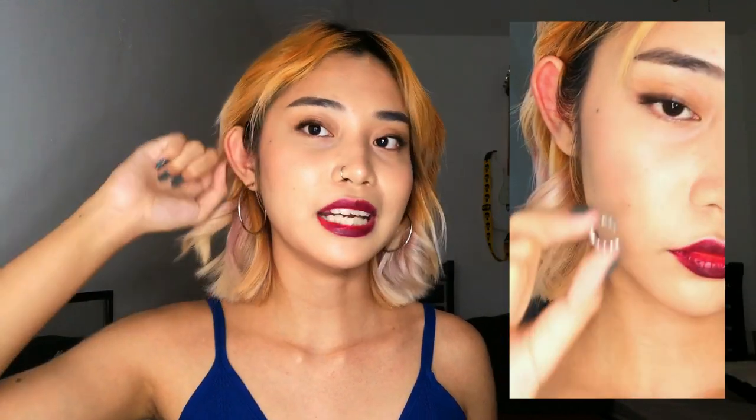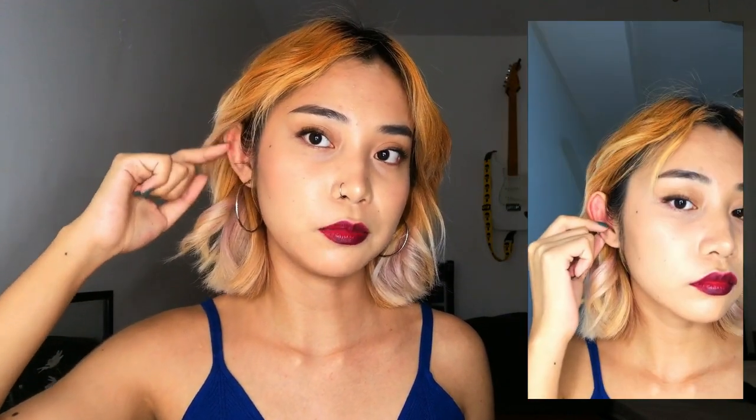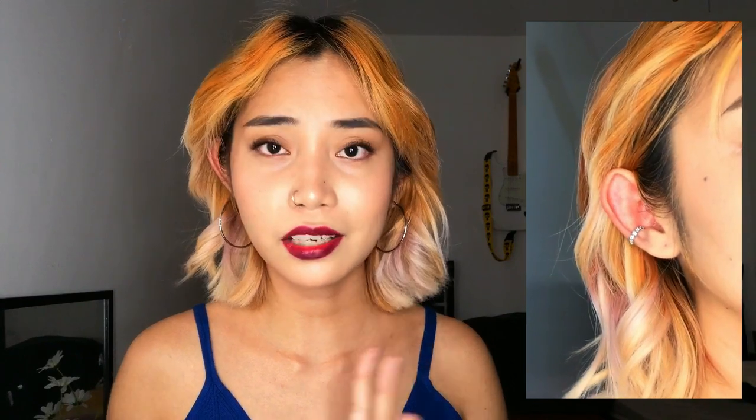Next is the round diamond ear cuff. You place it on the side of your ear. This one is also fake and comes in gold too. I really like using this when I'm taking close-up pictures where my ear is visible — it looks like accessories are on the captured side of your face. It looks good as a conch earring, you just have to tighten it when you put it on.